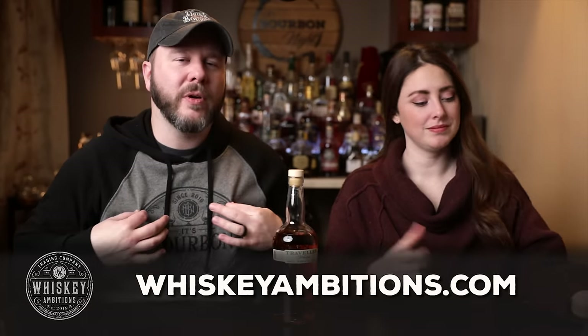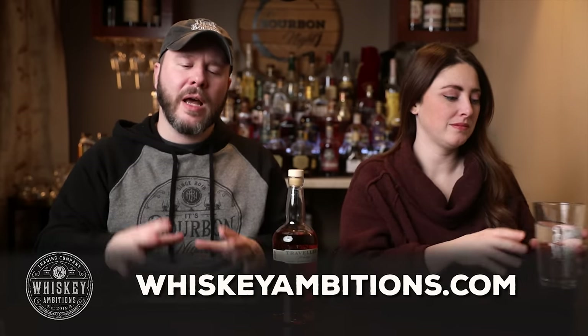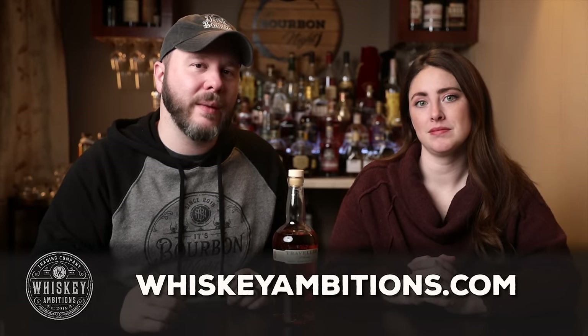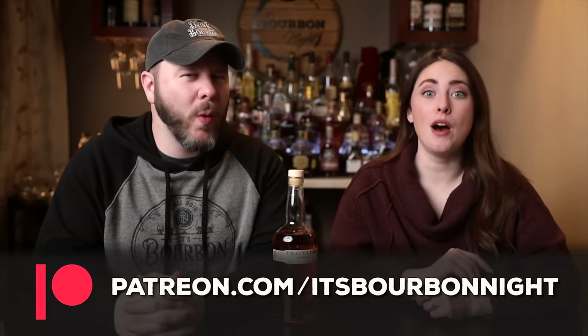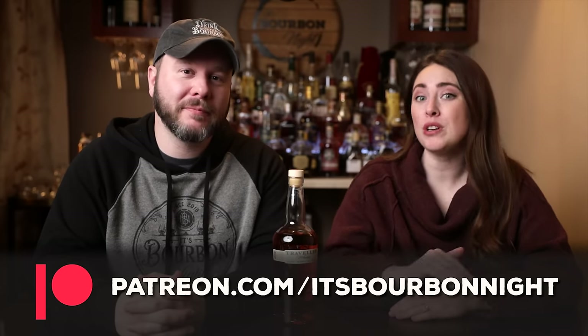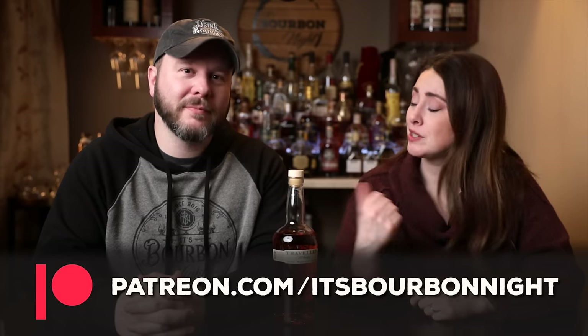Let's take a pause here so we can tell you about our home on the internet. It's whiskeyambitions.com — it's where you can get this very warm hoodie that I'm wearing, my hat, water glasses, Glencairns that we're drinking from, all of our glassware. We also have bottle cut candles, a little bit of barrel aged coffee, and of course our golden hour cocktail syrup and more always coming soon at whiskeyambitions.com. You can also become a patron at patreon.com slash it's bourbon night and join our community for as little as one buck a month. Later this week we'll be doing a double barrel pick release, which may just be Patreon only. Patrons get first and usually only access to our bottles, after-episode exclusives, discounts on merch, and more.